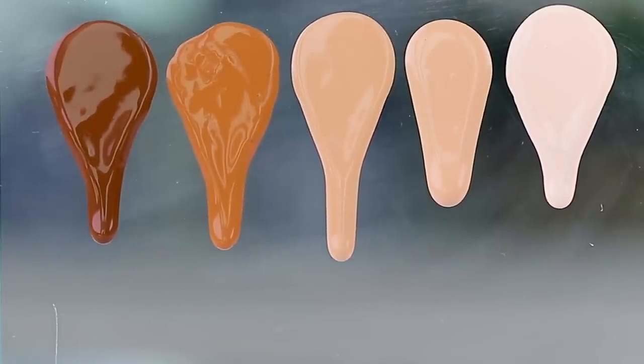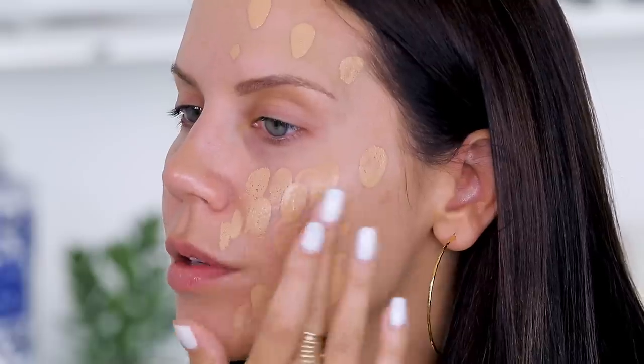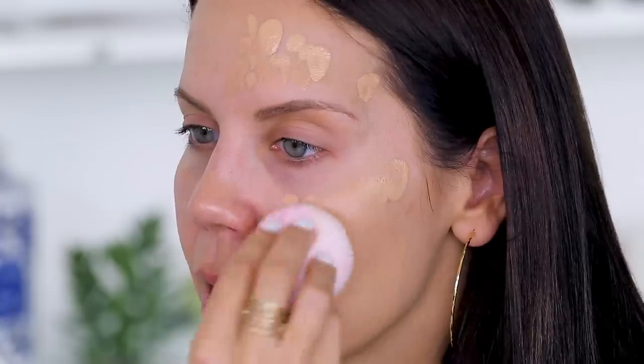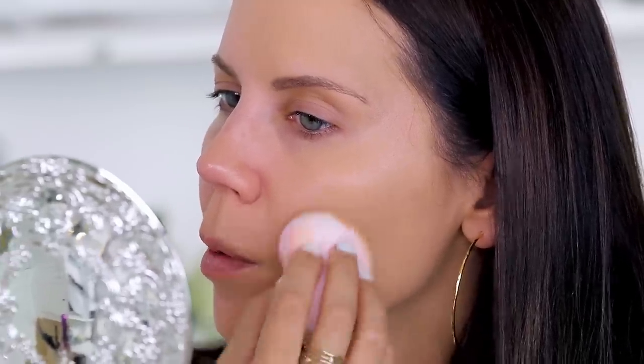This is said to be a soft matte long-wear foundation — we're going to see how long-wear it truly is because I'm wearing it all day. It's buildable, medium to full coverage, comes in a pump. I'm using shade 260 — it's a very liquidy foundation. A Sephora employee told me: do not over-powder, and don't use a mattifying primer underneath if you have even the slightest dry skin, because apparently this is more than just a demi-matte — it will suck the life out of your skin.